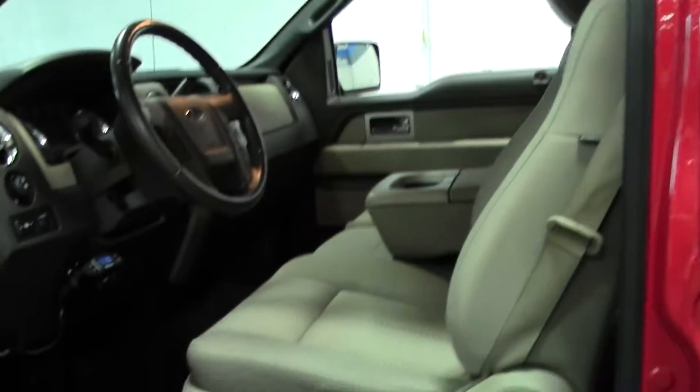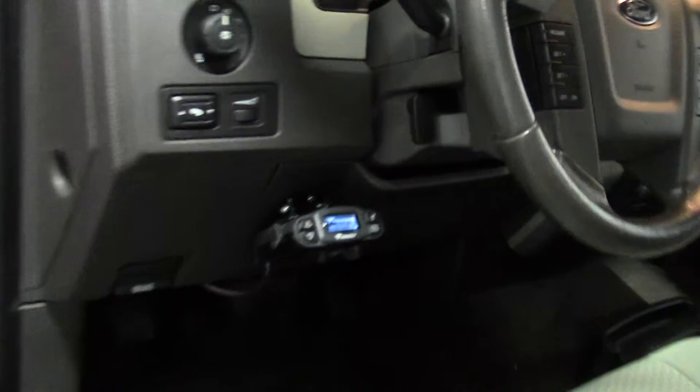Take a look inside. Roomy interior, CD player, AC controls.